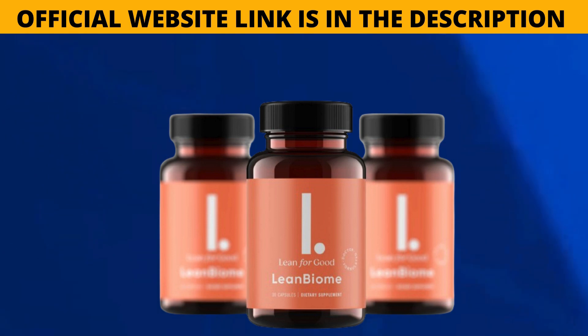It uses DR capsules, which stands for delayed release. This means that the Lean Biome capsules don't start to dissolve until they reach the stomach acid. The capsule's acid-resistant coating protects the beneficial bacteria from being neutralized by stomach acid. One Lean Biome capsule a day is recommended. If you want to aid digestion and absorption, you can take the capsule with a glass of water.